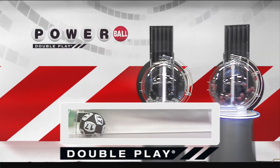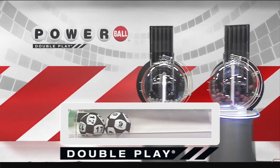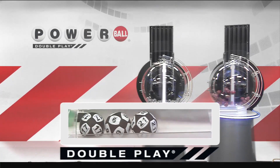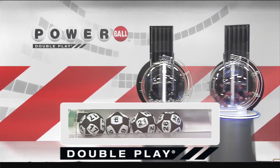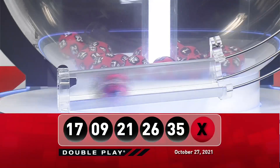Tonight's first number is 17, followed by the number 9. Next, we have the number 21, followed by the number 26. And tonight's final number is 35. Good luck, America.